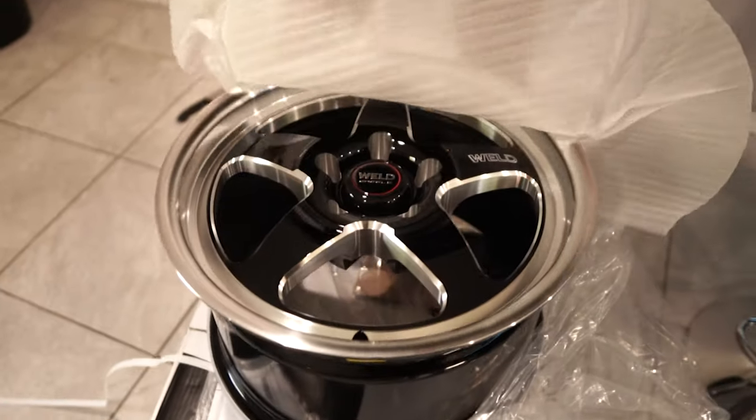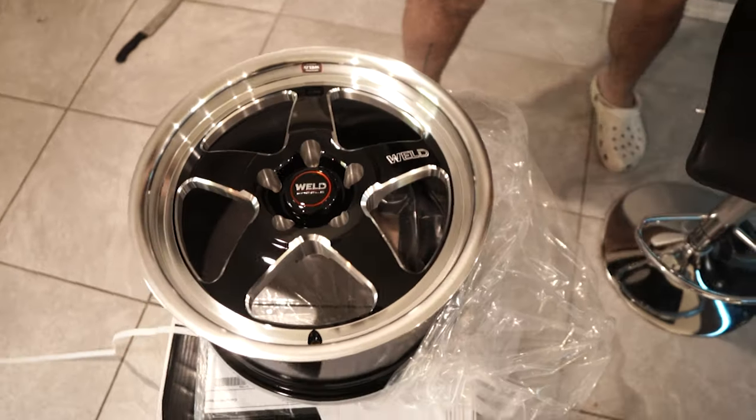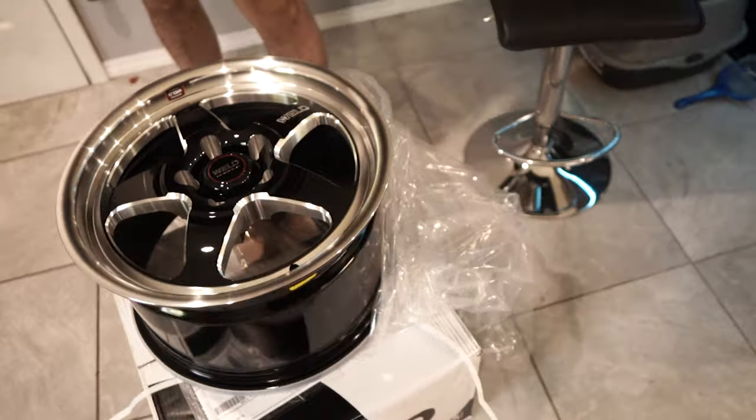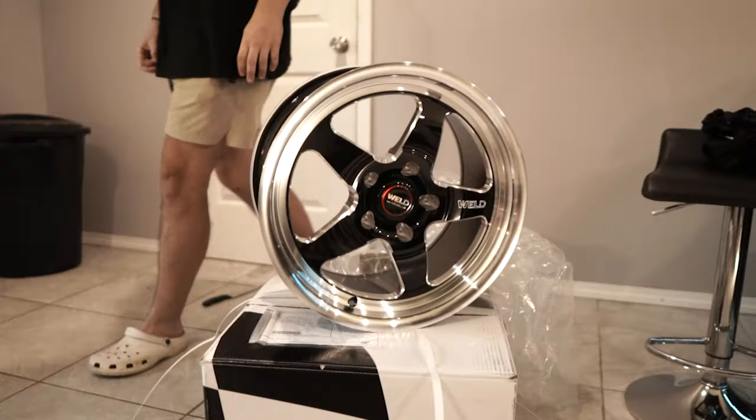And the big reveal — super clean. The Weld Ventura Drags. The difference between the Ventura Drags and the normal Venturas is the weight and it's a little bit of a different size. But if you guys are looking to get these wheels, go with the Ventura Drags because they come in a 5x120 17x10 — perfect application for your car if you want a really meaty tire. These things are insane.